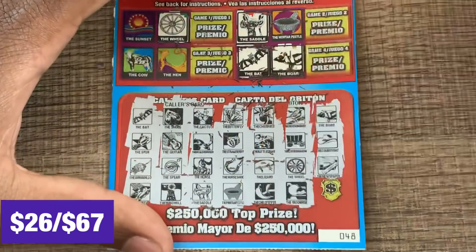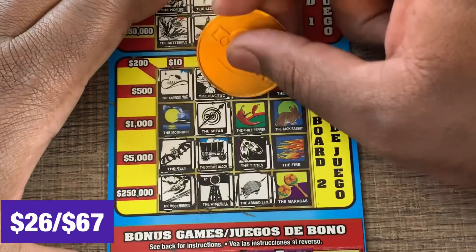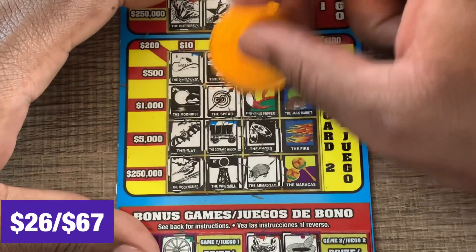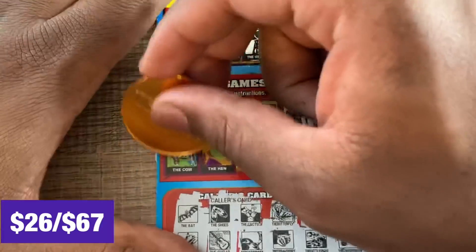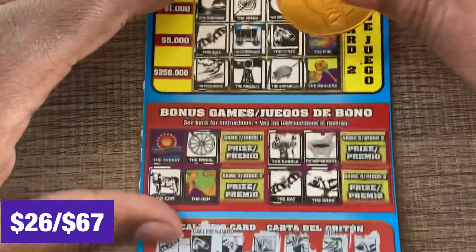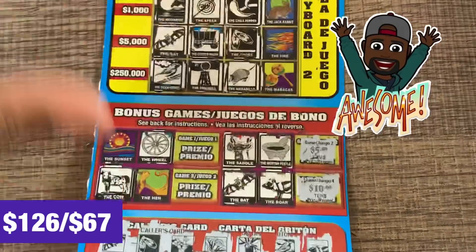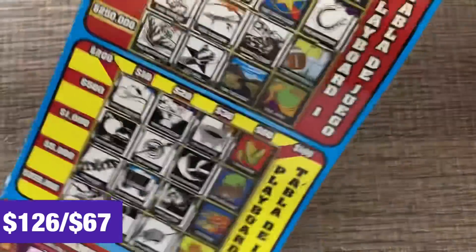Mortar, pestle, chili pepper, and a moonrise — there's a mortar pestle! Mortar pestle, chili pepper, and a moonrise — moonrise! And chili pepper — hey, that's another one! And we got the cow. I'm going to have to add this up — a lot of matches on this ticket. We got $10, $15, $25, $35, $55, and $85. I think that's right — $85! This is going to be a profit session. Very nice win on the Mega Lotteria ticket!